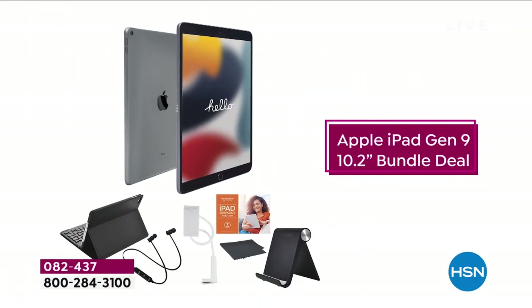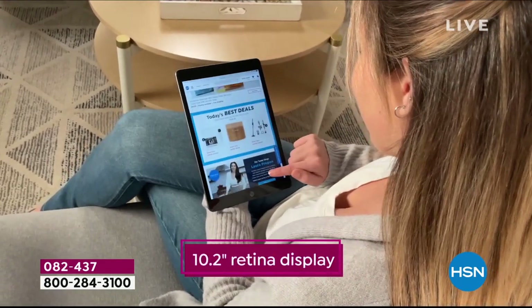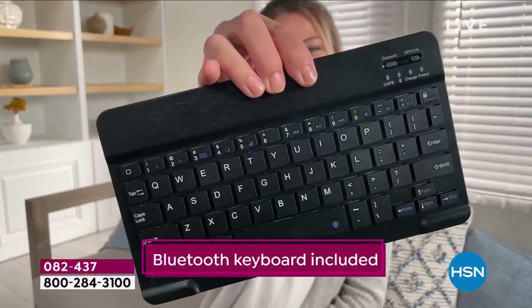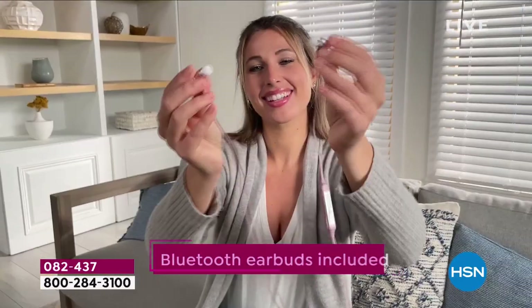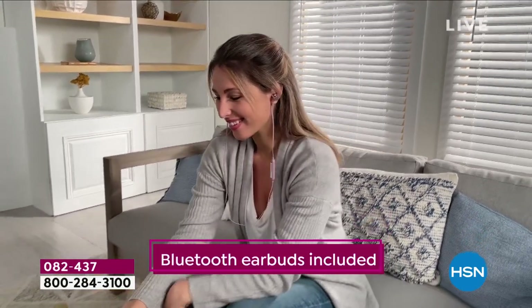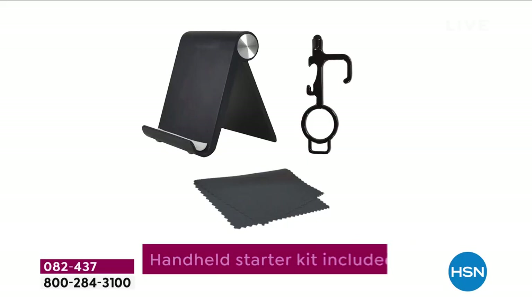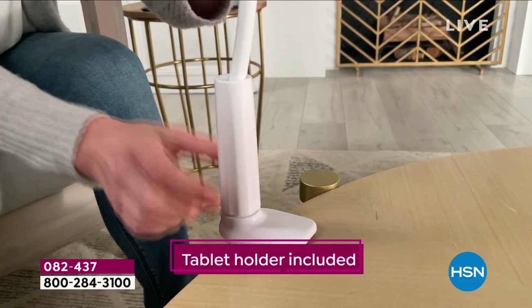It just feels like you can do more because you can do more, especially when you've got the power of Apple's new iPad in your hands — 10.2 inches, that retina display. We're going to include a Bluetooth keyboard when you want to get down to business, Bluetooth earbuds, a stand, a stylus, and a cleaning cloth.